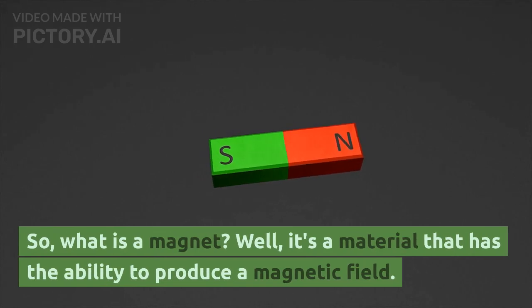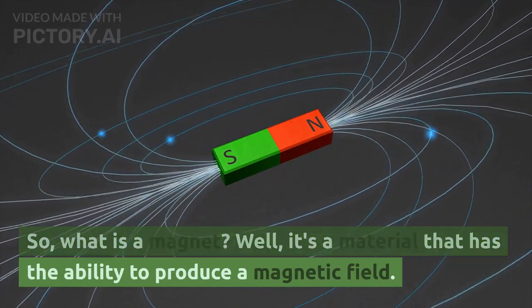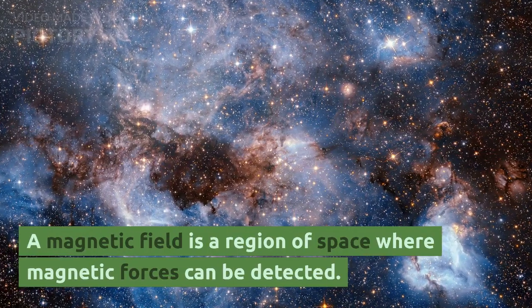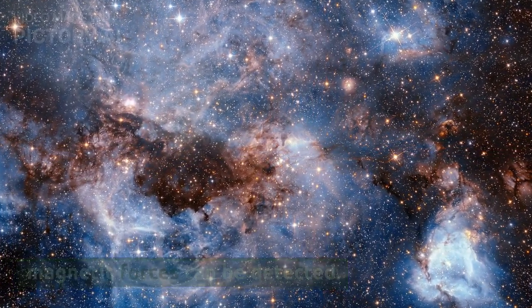So, what is a magnet? Well, it's a material that has the ability to produce a magnetic field. A magnetic field is a region of space where magnetic forces can be detected.